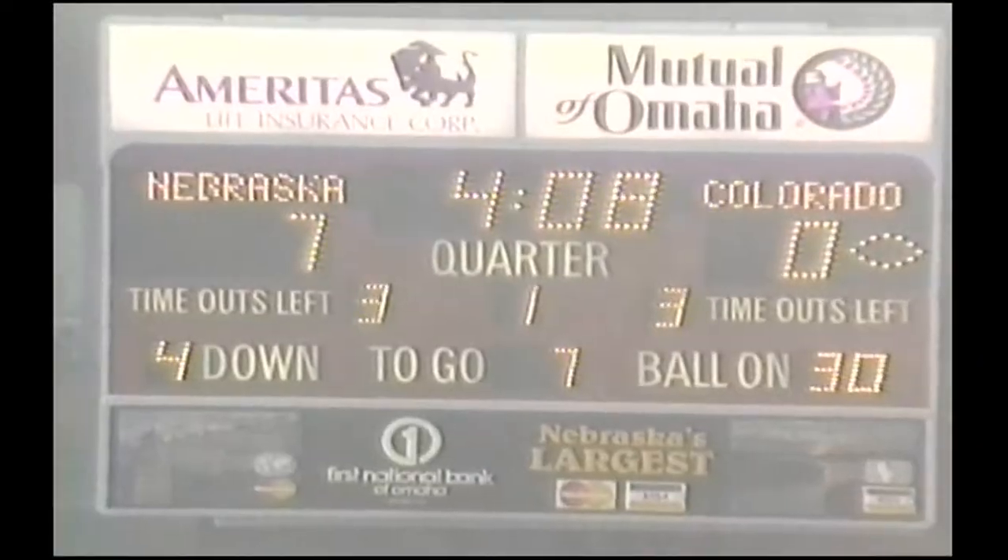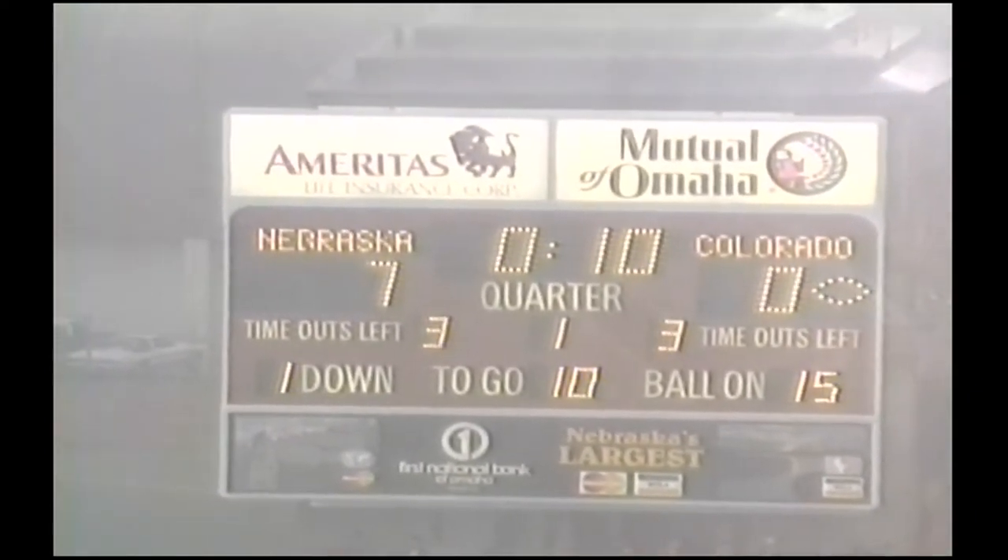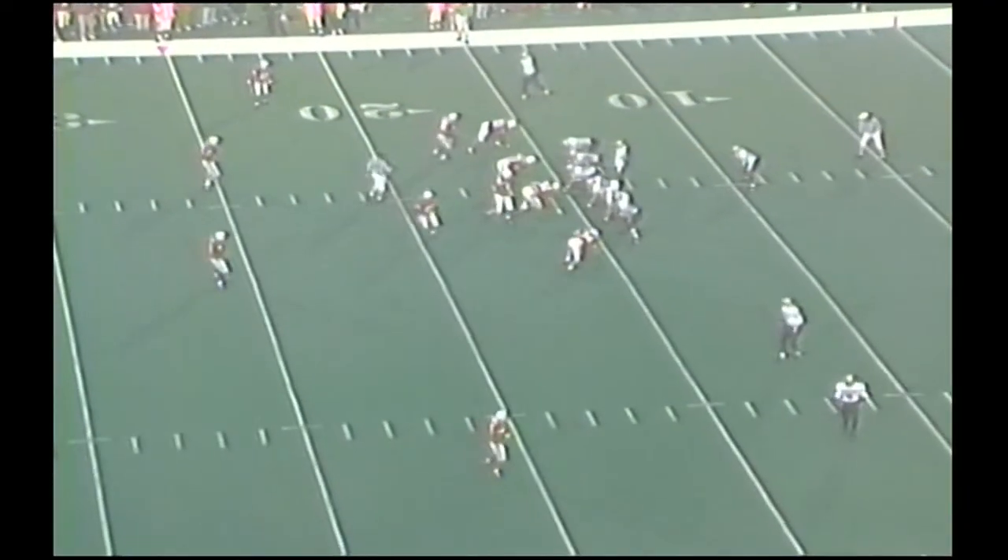By Byrd. The keeper had control of the ball, so it's an incomplete forward pass. And the Huskers gave up three points there. It would have been the 15-yard line for CU.